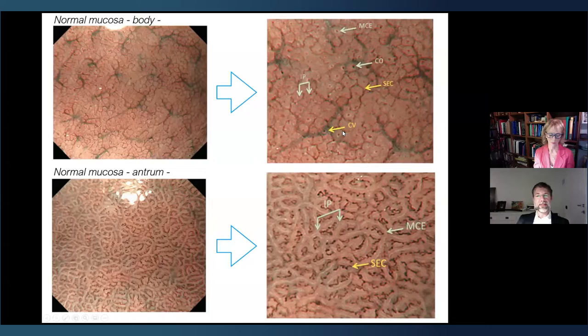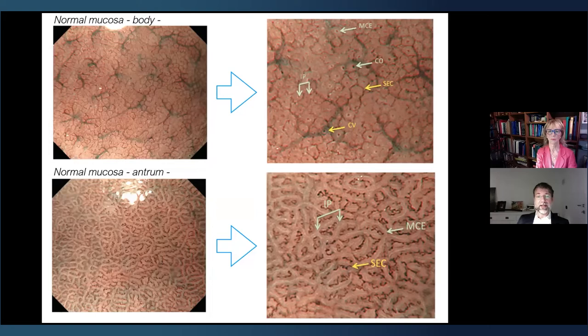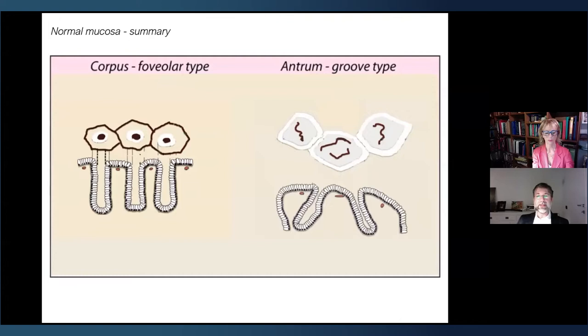If you cannot see a regular arrangement of collecting venules in the body, you are probably facing a chronic Helicobacter pylori infection. In the antrum, the same structures appear in a completely different way. The dominant sign is ridge epithelium with a sub-epithelial capillary network of coil shape. This difference is due to gland positioning: in the body, glands are straight and perpendicular to the mucosal surface; in the antrum, they are oblique and branching.